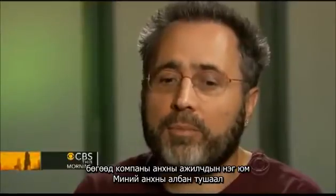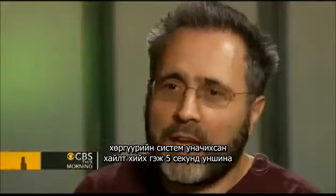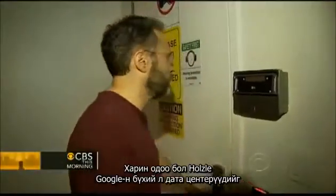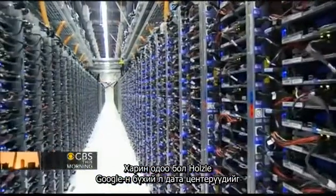My first job title was search engine mechanic. I picked that because everything was broken. Google was down. Searches took five seconds. Now Holzle is in charge of building and running all of Google's data centers.